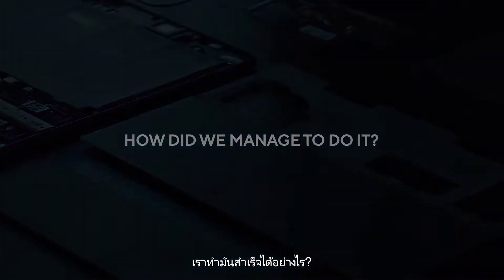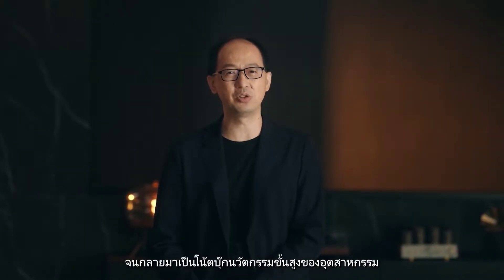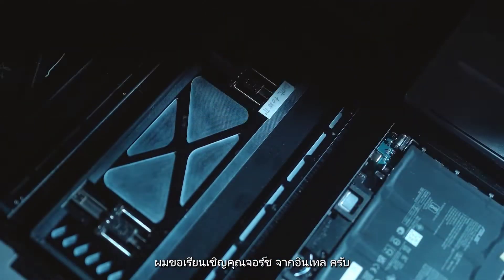Thank you, Rex. Working with our longtime friend and partner Intel, we developed this industry-first solution to advance innovation in the foldable notebook category. To tell you more about this incredible innovation, I would like to welcome Josh from Intel.